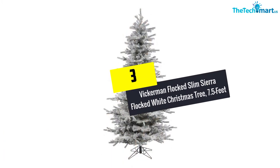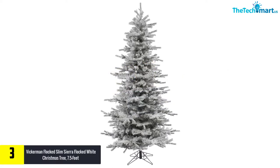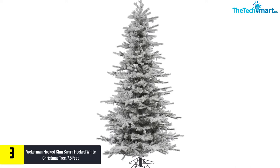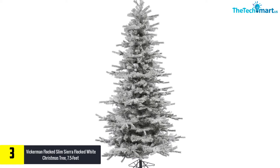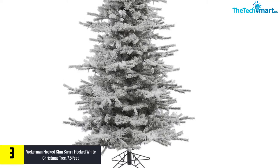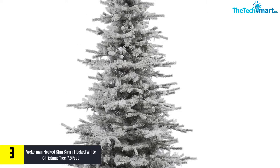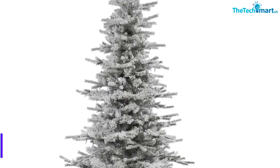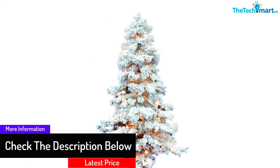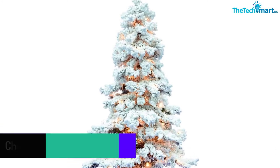At number 3, we have the Vickerman Flocked Slim Sierra Flocked White Christmas Tree, 7.5 feet. This flocked Christmas tree from Vickerman comes in various sizes — 4.5, 6.5, 7.5, 8.5, and 10 feet — giving a wide range of sizes to choose from. The branches are built with hinged joints, endowing the entire Christmas tree with extra strength. The presence of 1228 PVC tips makes it an excellent decorative piece to place anywhere in the house.